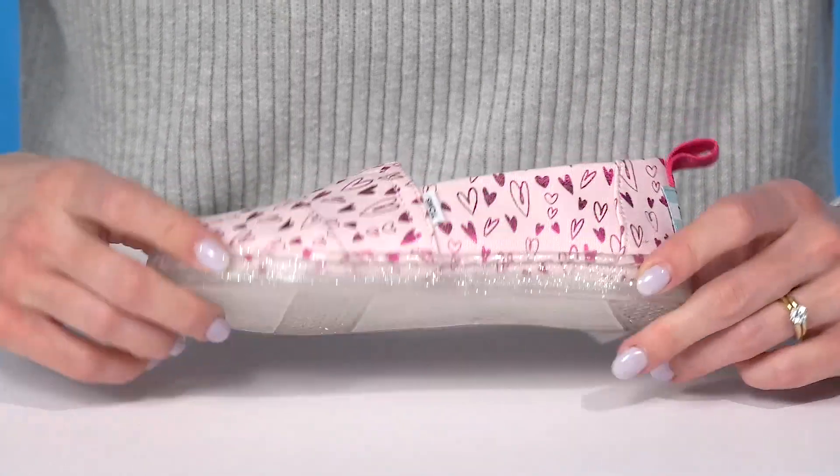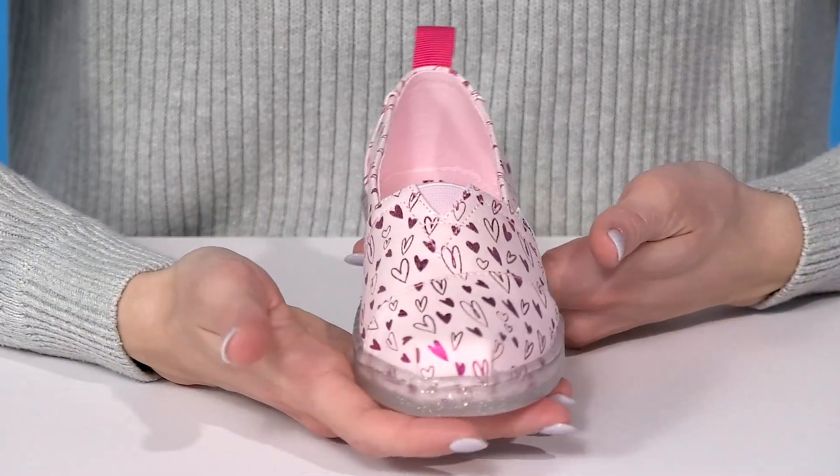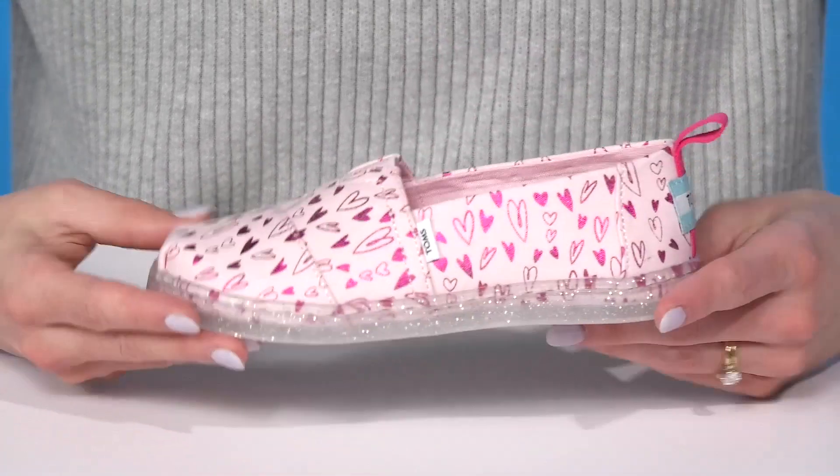They have a sparkly midsole which leads to a grippy synthetic outsole underneath. Your kiddo can definitely throw these on and go about their day in style.